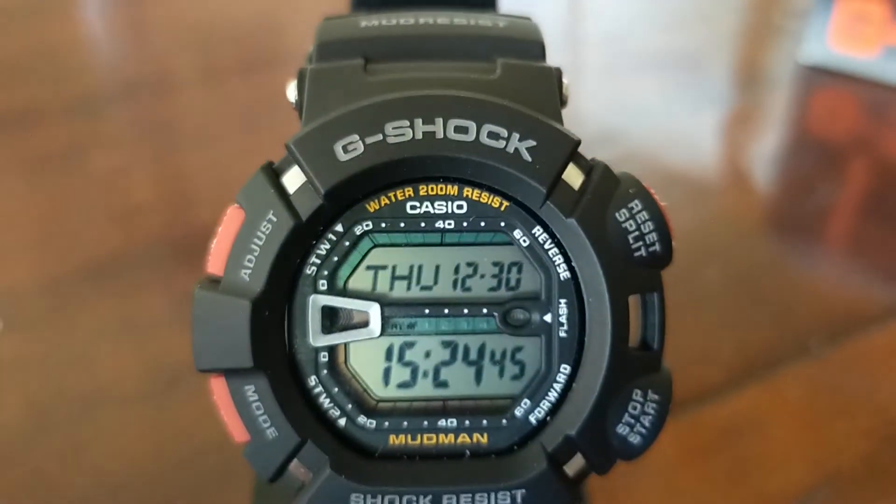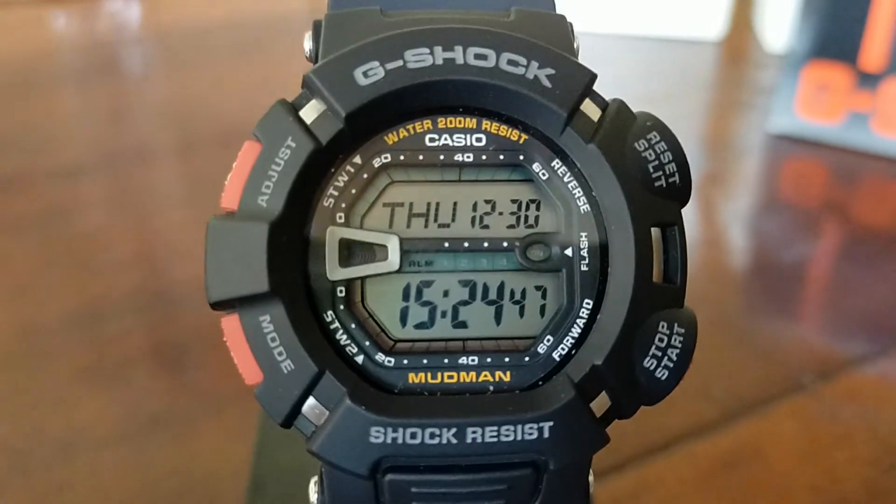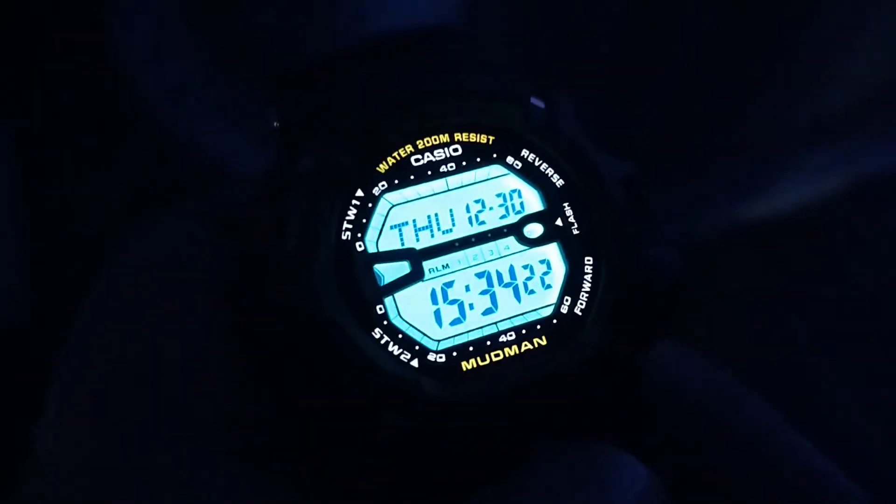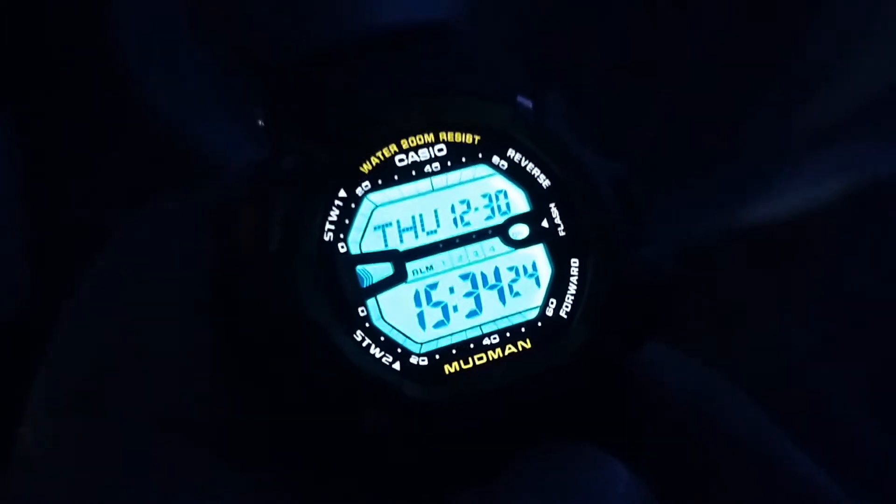The third watch is the G-9000 Madman, which I will give away when I reach 9000 subscribers. It is a watch that is dust resistant, mud resistant, and dirt resistant — that's why it's called Madman, because it's even mud resistant. It has a dual illuminator. The watch has mineral glass and 200 meters water resistance, so it's a proper diving watch.